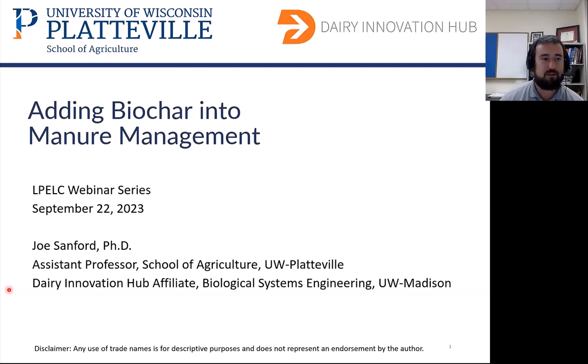Hi everyone. My name is Joe Sanford. I am a professor at UW-Platteville in the School of Ag. I'm also associated with the Wisconsin Dairy Innovation Hub. Today I'm going to talk a little bit about some of the ongoing research we have going into adding biochar into manure management.